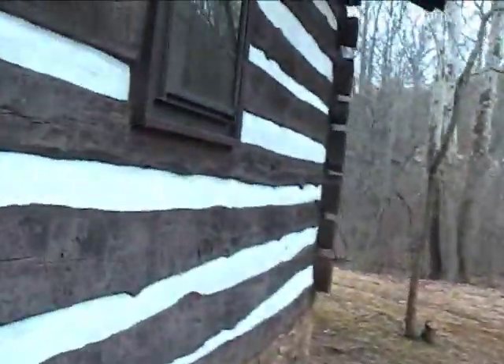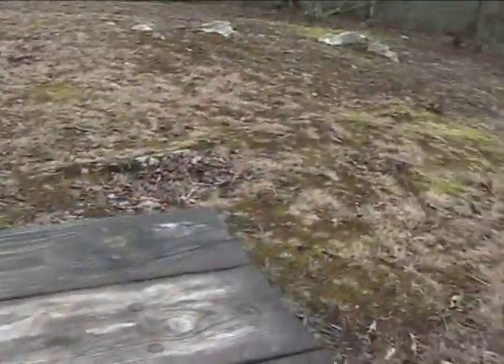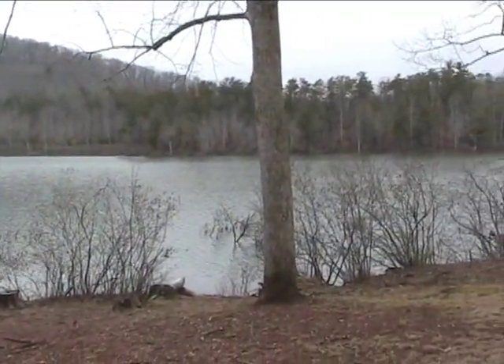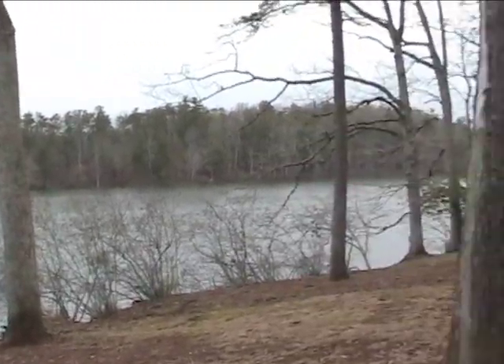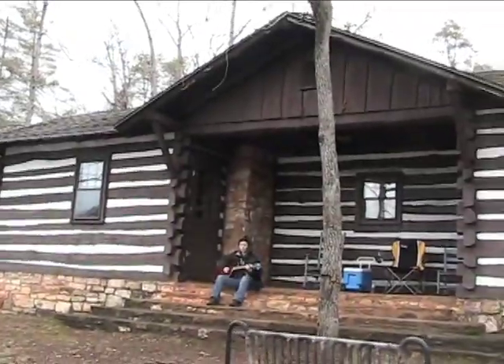Now this is the best: the fireplace. This is very nice. How's that hot chocolate coming along? This is Cabin 8 on Fairy Stone State Park Lake. Come out here, grill some hamburgers and hot dogs, sit down. See the beauty all around you. Highly recommend Cabin 8 — it's a very cool place to be no matter what time it is.